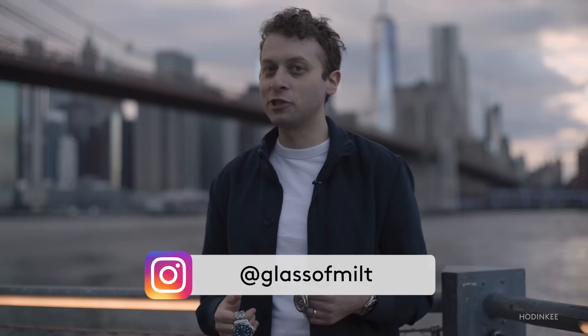Each watch offers a little bit of something. Which one is the best? Which photographs the best? Personally, I can't decide, so I'm going to leave it up to you — and where else? On Instagram.